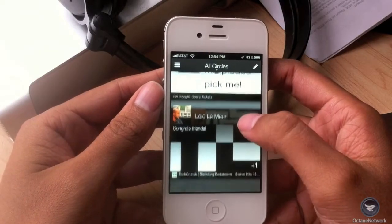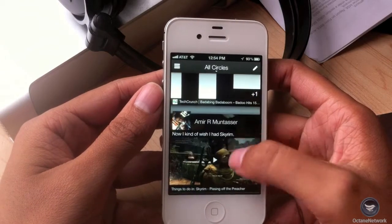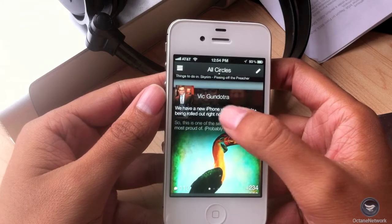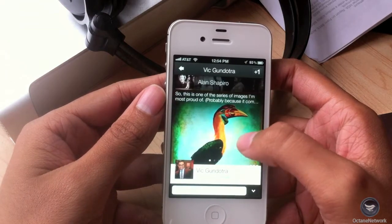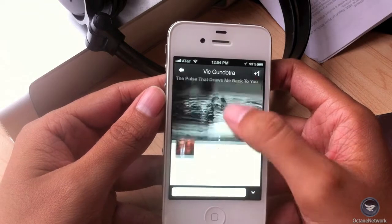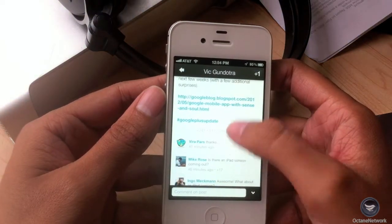Right away you can see that this is a major overhaul from the previous version. Posts are beautiful and vibrant and the user experience is a lot friendlier and more intuitive. Google has gone to lengths to make this not just another social app but something with more heart and soul.